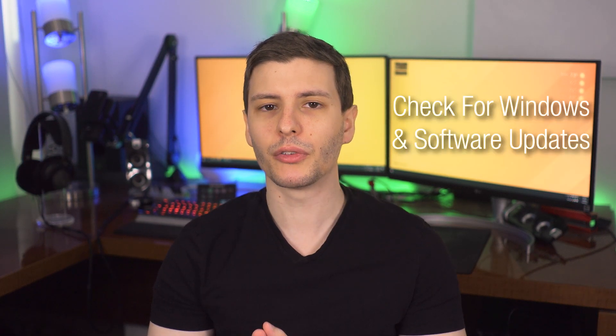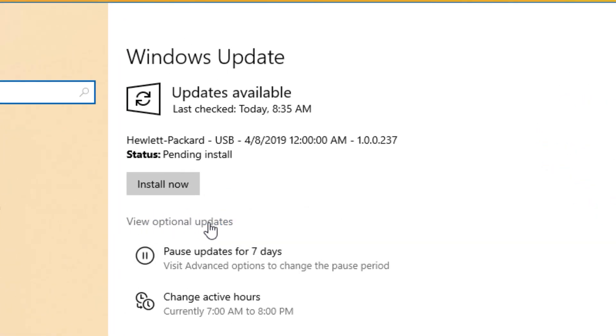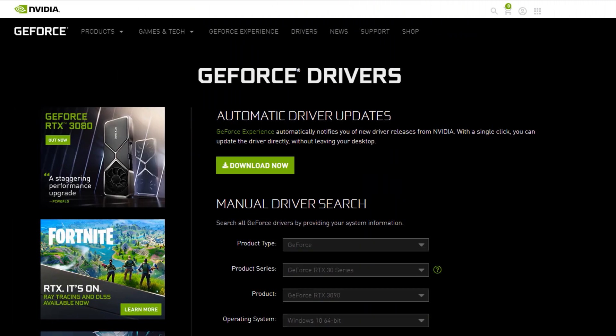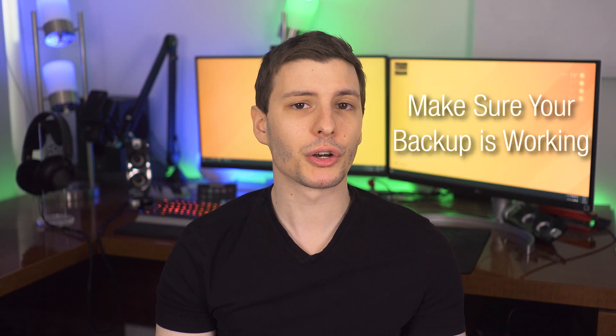Maintenance tip number three is to check for Windows updates and software updates. Windows does run updates automatically, but there are optional updates — like drivers — that may not install unless you look for them. Go to Settings, then Update, and check for optional updates. This also applies to software you use regularly: for example, your graphics card drivers. Go to Nvidia or AMD's website, download the installer, and make sure you're on the latest version. Most programs also have a 'Check for Updates' option in the Help menu.